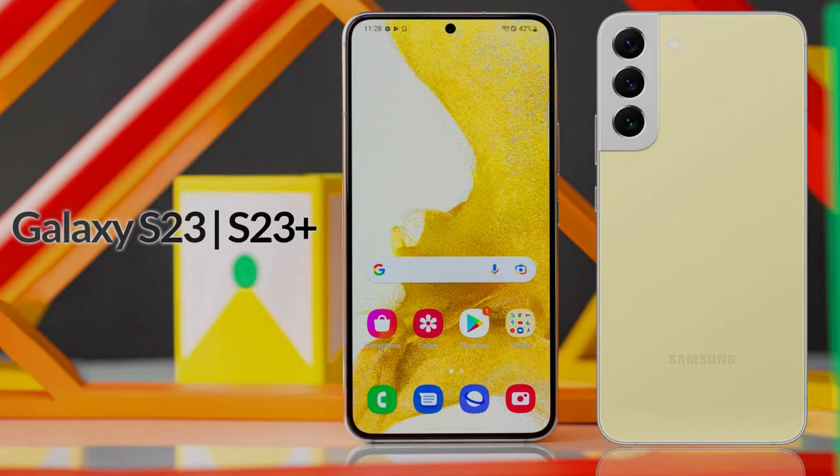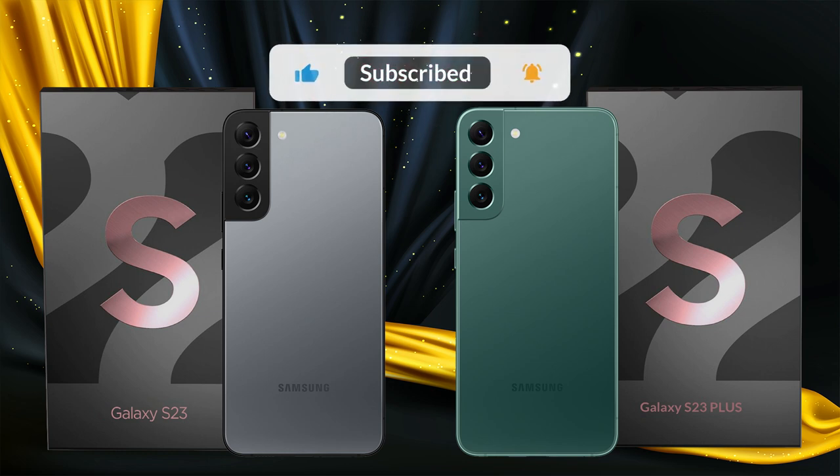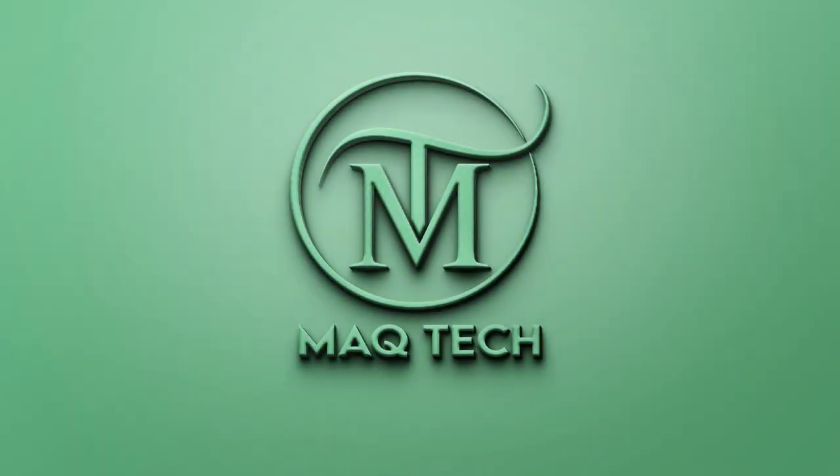So guys, what do you think about the Samsung Galaxy S23 and Samsung Galaxy S23 Plus? Which features do you like the most? Tell me in the comments. If you like this video, share it with your friends. To watch such informative videos, subscribe to our channel and click on the bell icon so that the latest updates can reach you. Goodbye and be happy.